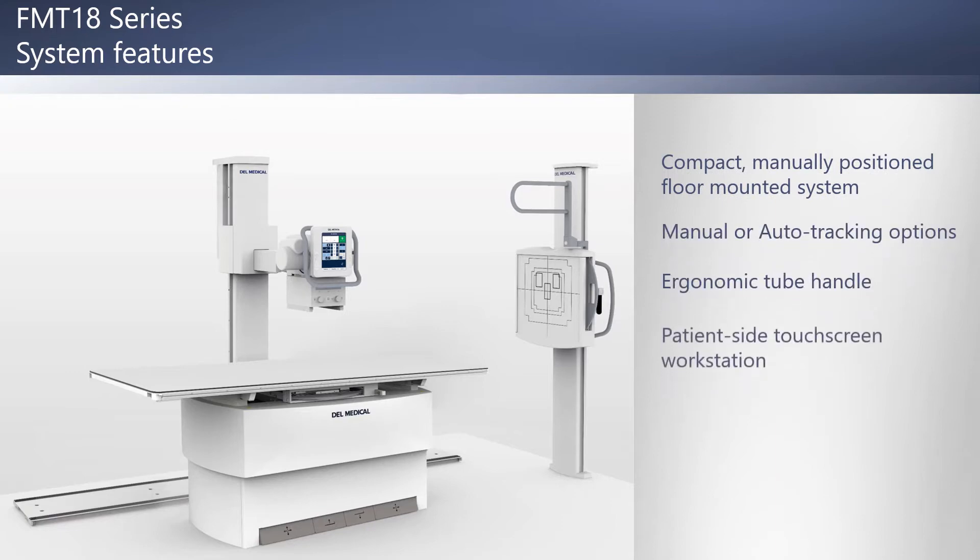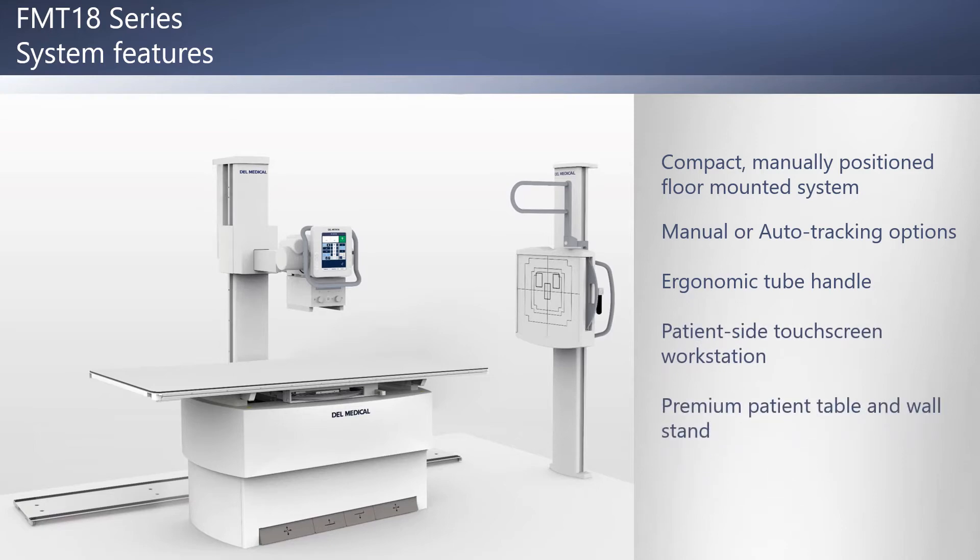The system also features a user-friendly patient-side workstation, a high-quality and durable patient table and premium wall stand, and DellWorks direct radiography with your choice of fixed or wireless flat panel detectors.